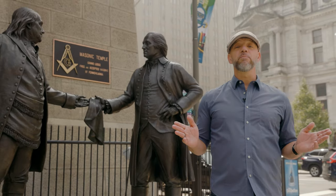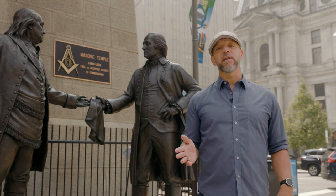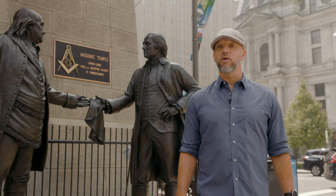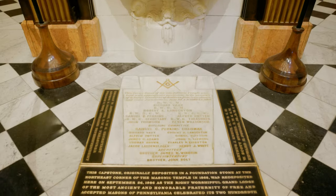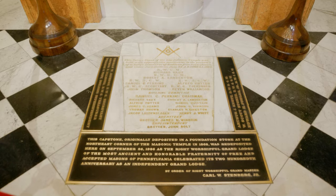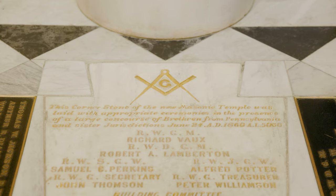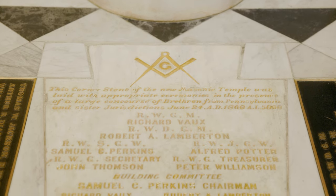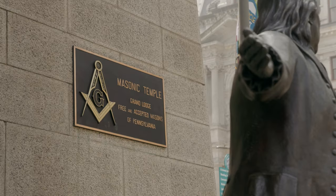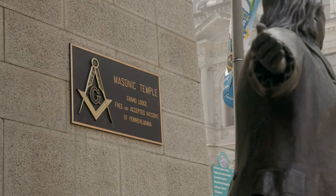The Pennsylvania Grand Lodge decided to build a new Masonic Temple in Philadelphia in 1865, after having outgrown the Masonic Hall located on Chestnut Street. Right Worshipful Grand Master Richard Vaux laid the cornerstone of this building on June 24, 1868, using the same gavel that George Washington had used 75 years earlier to lay the cornerstone of the Capitol building in Washington, D.C. This amazing structure was completed in 1873.